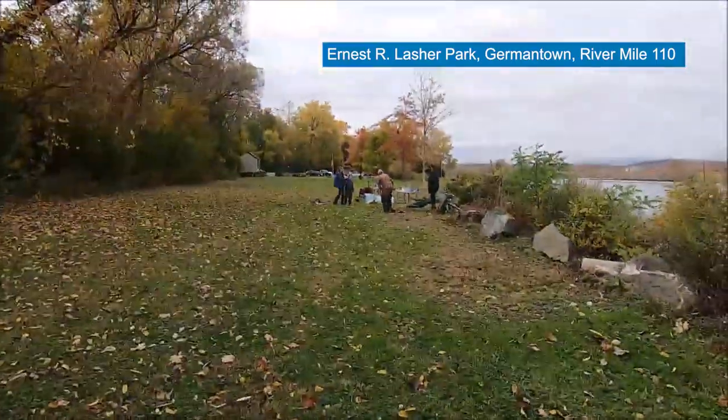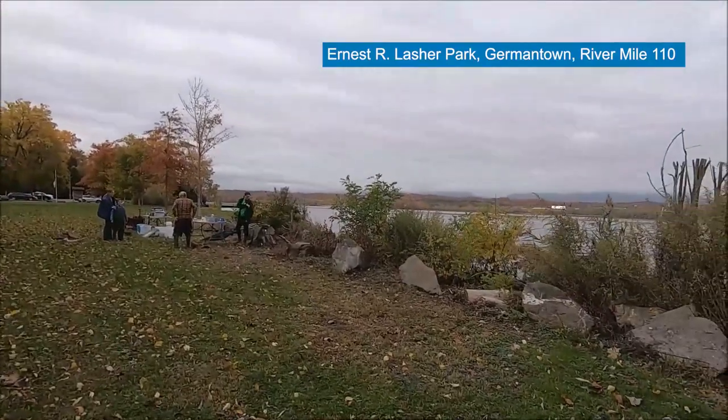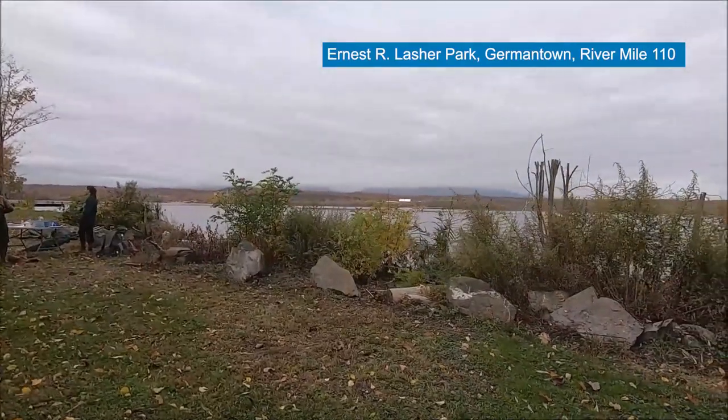We are at Ernest R. Lasher Memorial Park in Germantown at River Mile 110, and we are here to do the Day in the Life of the Hudson River. I'm Heidi Bach with the Columbia Land Conservancy, and I'm here with my friends and co-workers. We're getting ready, putting waders on, and we're going to go collect some data. Stay tuned.